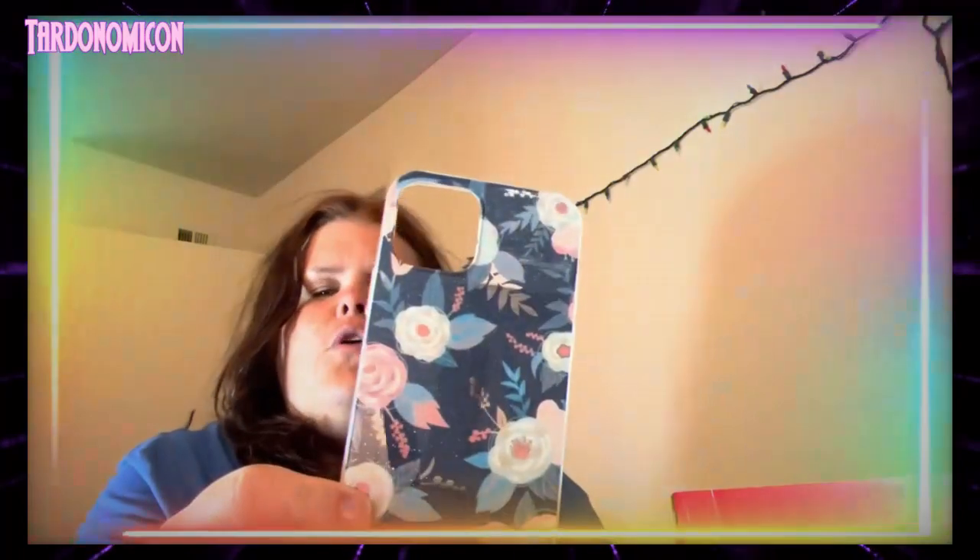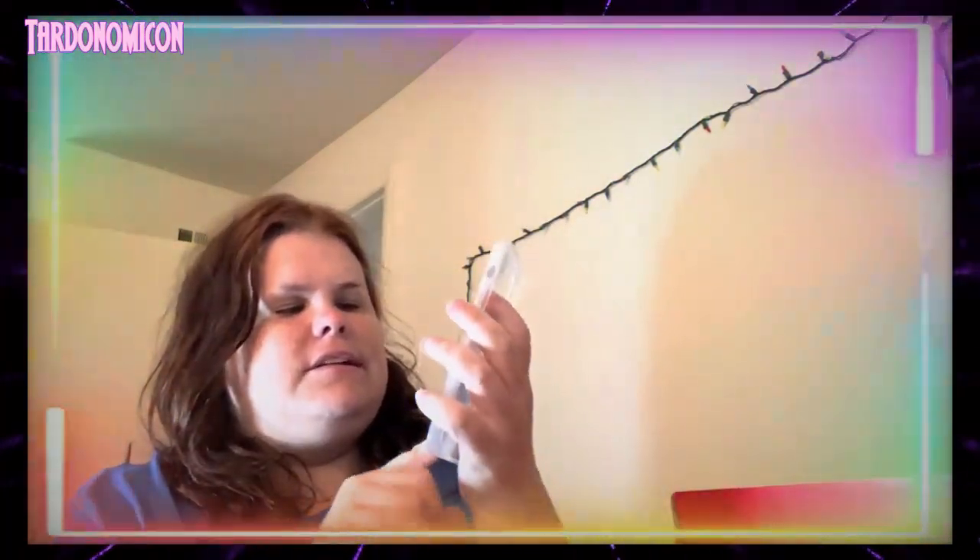I'm going to show you another case my fiancé bought me a long time ago from Claire's. Oh my god, guys, I love flower cases! Let me know down in the comments if you like these, because they are so beautiful.